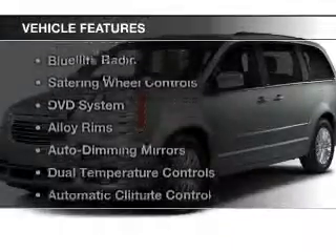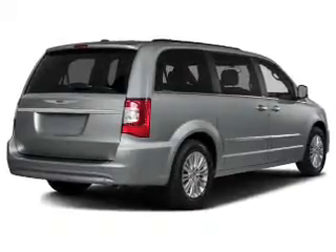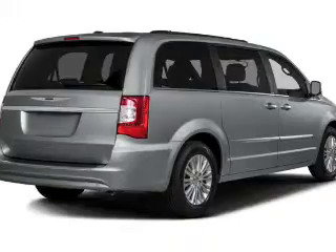The features include electric trunk, leather seats, Bluetooth connectivity, a satellite radio, steering wheel controls, a DVD system, alloy rims, auto dimming mirrors, and dual temperature controls.